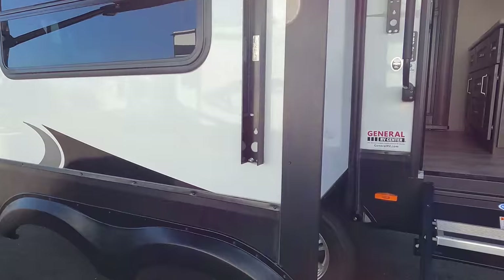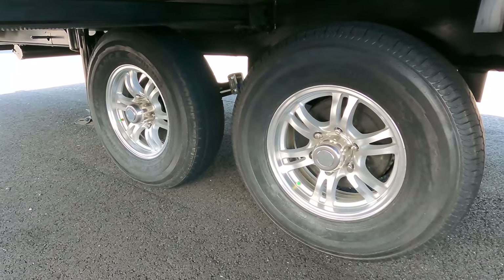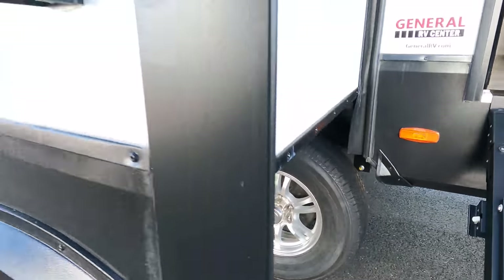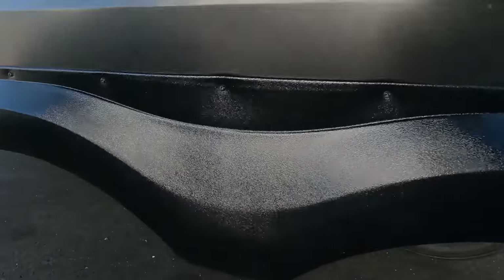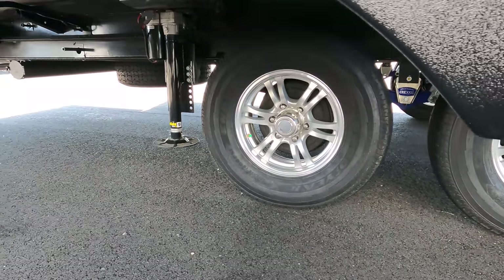Look at these tires, Will — they're the Goodyear Endurance. I love those. ST-235-80R16T. And we do have the Moryde CRE 3000 suspension. And then also, since we're down here, your spare tire is down there.